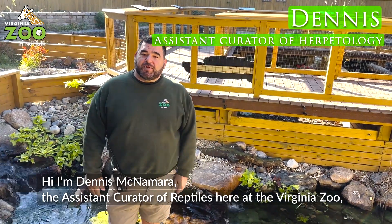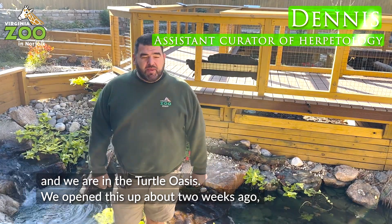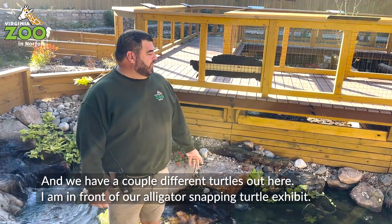Hi, I'm Dennis Nakamura, the assistant curator of reptiles here at Virginia Zoo, and we are in the Turtle Oasis. We opened this up about two weeks ago, and we have a couple different turtles out here.